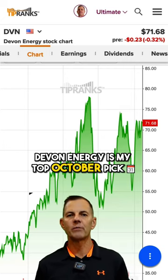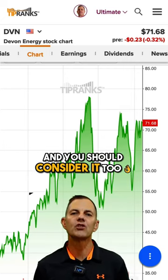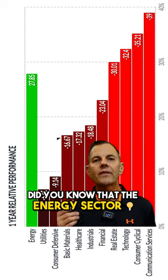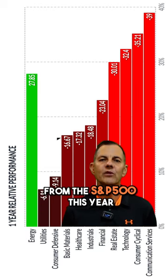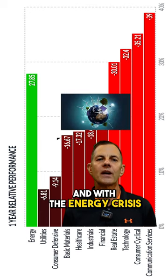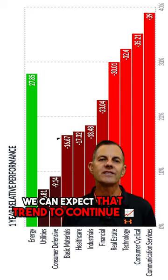Devon Energy is my top October pick so far this month, and you should consider it too. Did you know that the energy sector is the only profitable sector from the S&P 500 this year, and with the energy crisis, we can expect that trend to continue.